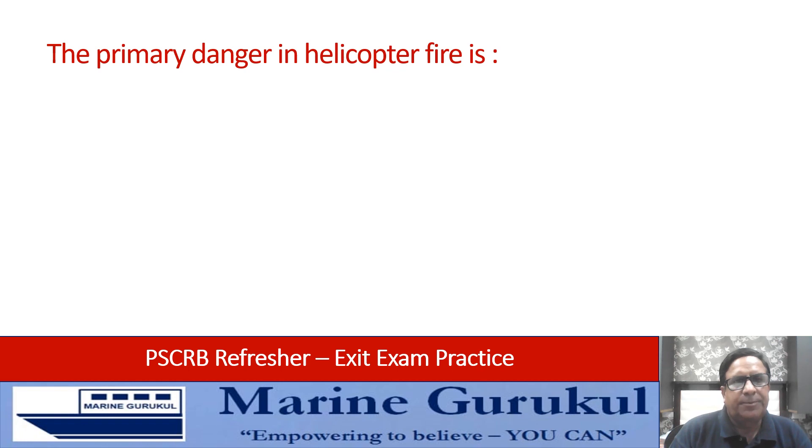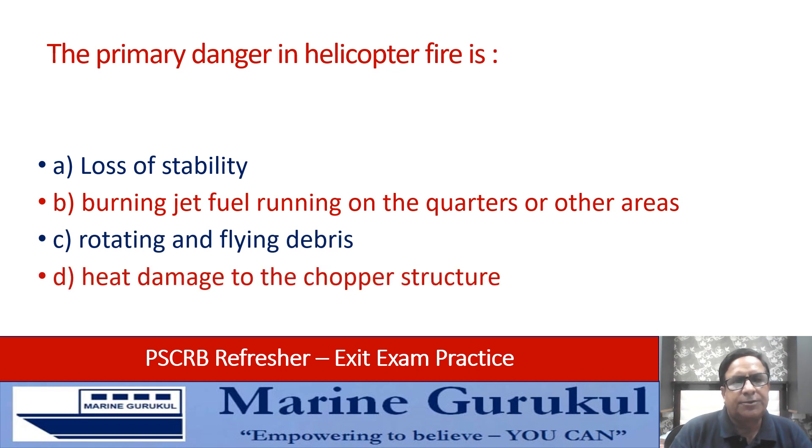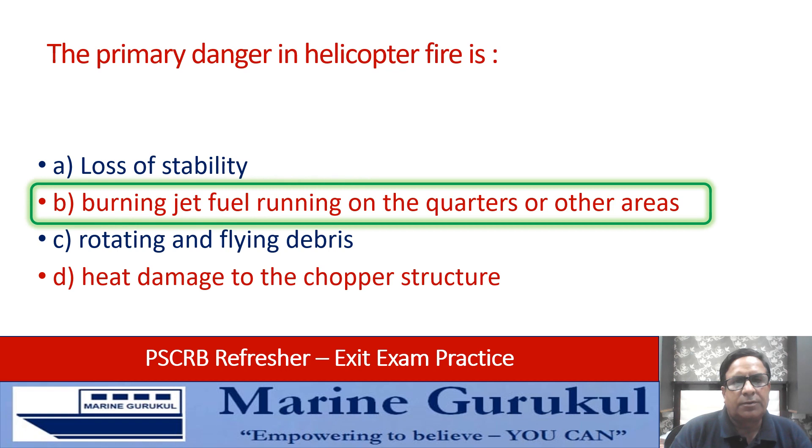The primary danger in a helicopter fire is: loss of stability, burning jet fuel running onto quarters or other areas, rotating and flying debris, or heat damage to the chopper structure? The primary danger is B — burning jet fuel running onto quarters or other areas.